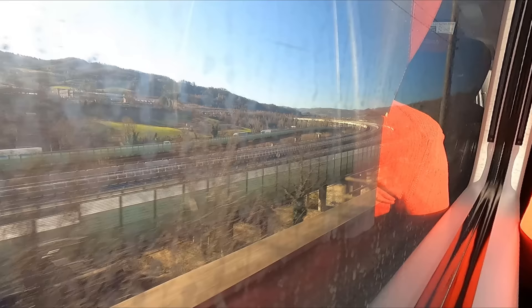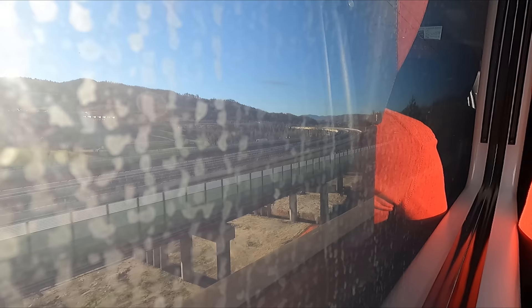Well, the classic line may not be as fast, but this is certainly much more scenic than the high-speed line between Bologna and Florence, almost all of which is in tunnels.